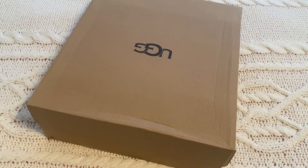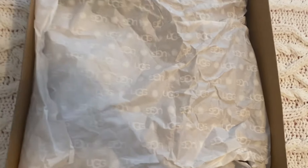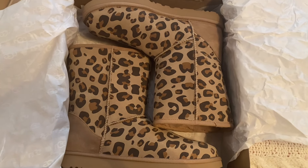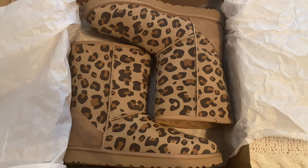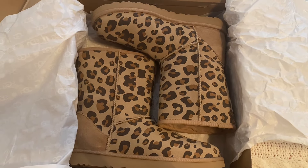Let me open it up and show you which one I got. I like how the UGG logo is on the tissue paper — that looks so cute. I got the leopard print UGG boots, they're so cool, and for under $100 that was a really good deal. They actually had my size too.